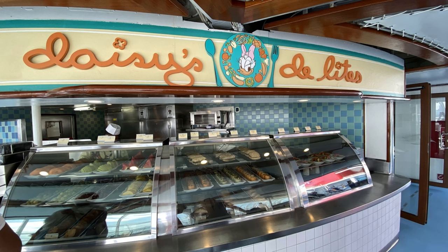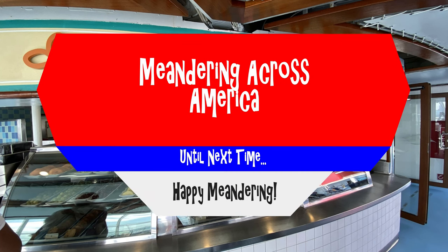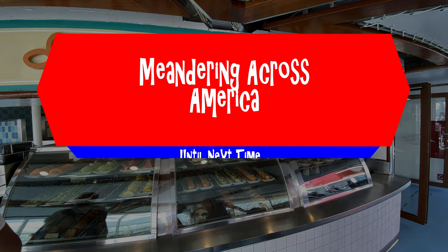Anyway, hope you enjoyed this short look at Daisy's Delights. Consider subscribing and checking out our numerous other videos of the Disney Magic cruise ship. Until next time, happy meandering everyone!